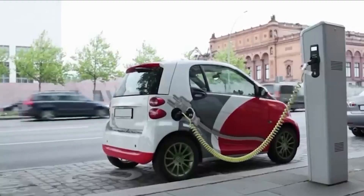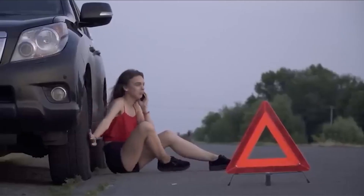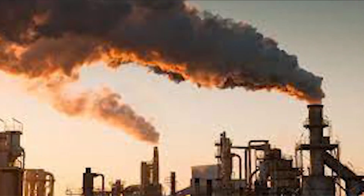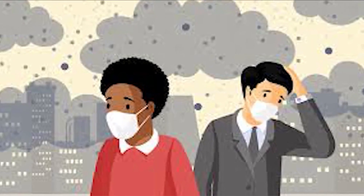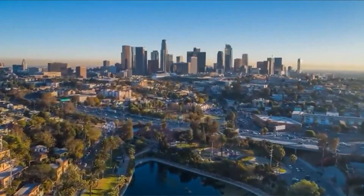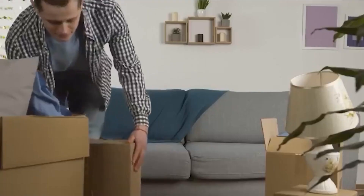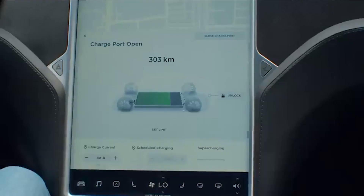Electric vehicles emit no pollutants from their tailpipes, leading to cleaner air and better public health. Converting gas cars into electric ones reduces air pollution significantly, lowering the release of harmful substances like nitrogen oxides and particulate matter. This improves the overall quality of the air we breathe, creating healthier communities and reducing respiratory illnesses. Embracing electric mobility allows us to make a positive impact on public health by ensuring cleaner air for everyone.